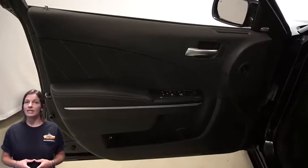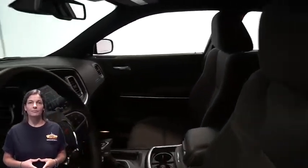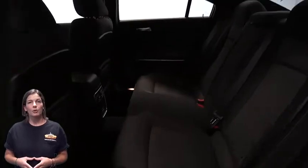Heated front seats, heated steering wheel, only 7,000 miles on the odometer, 8.4-inch touchscreen display, rear backup camera, dual zone temperature control, sport mode, split folding rear seats, 3.6-liter V6 engine, and so much more.